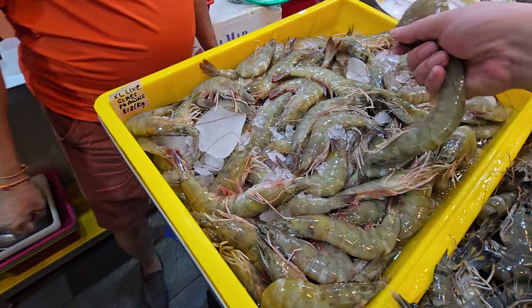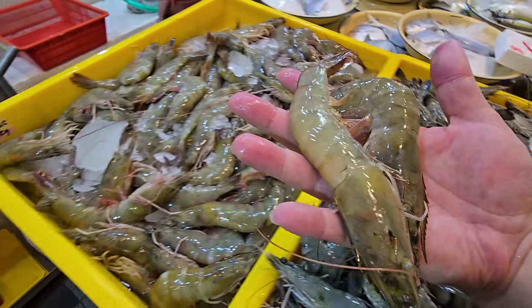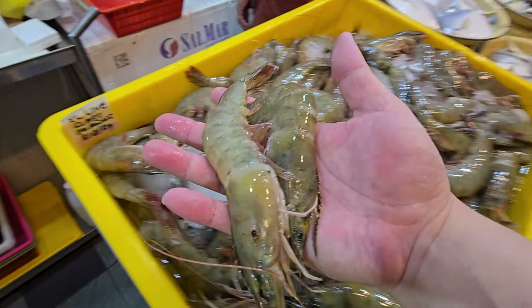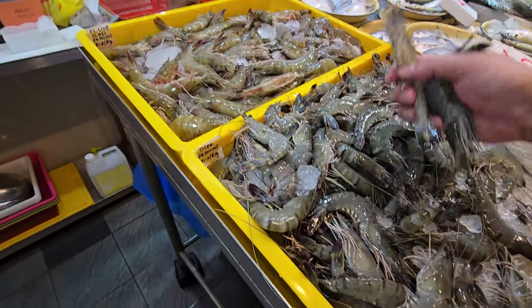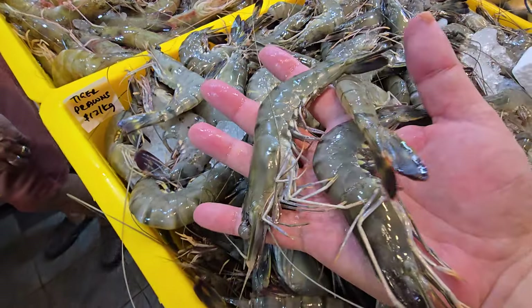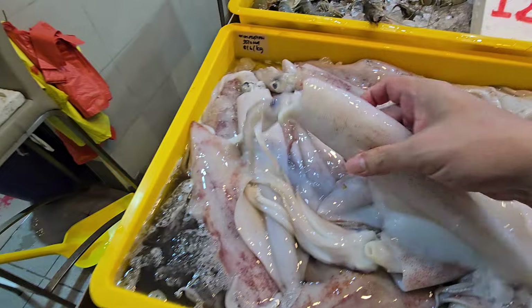First up, XL live glass prawns — really big ones — $18 a kg. We also have small tiger prawns at $12 a kg. Then we have Malaysia sotong, whole squid, very beautiful — $16 a kg.